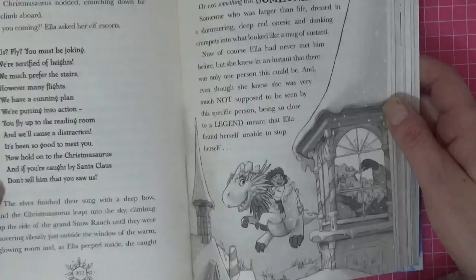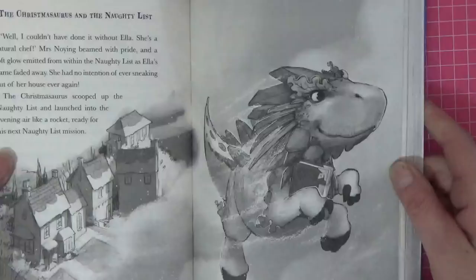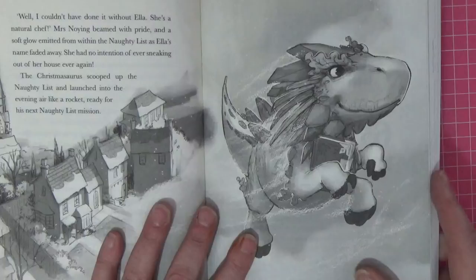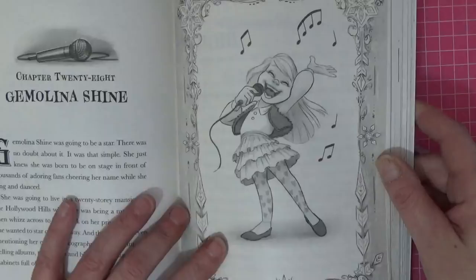Not all the pictures look Christmasy so we could get away with doing it when it's not Christmas - see, that doesn't look Christmasy does it? We're going to do it. Look at that one, isn't he gorgeous? You could add color to the background, or just have a pop of color in certain places to really bring this alive even more than it already is.